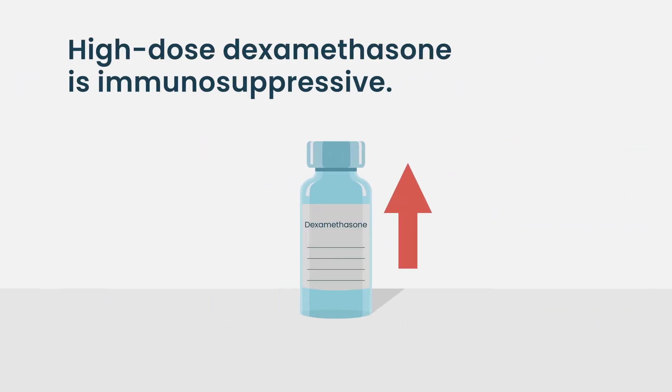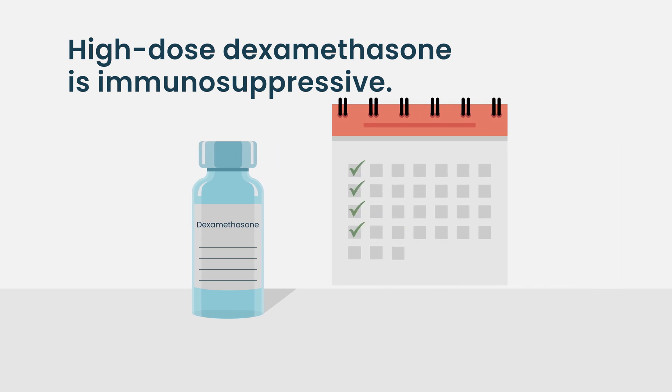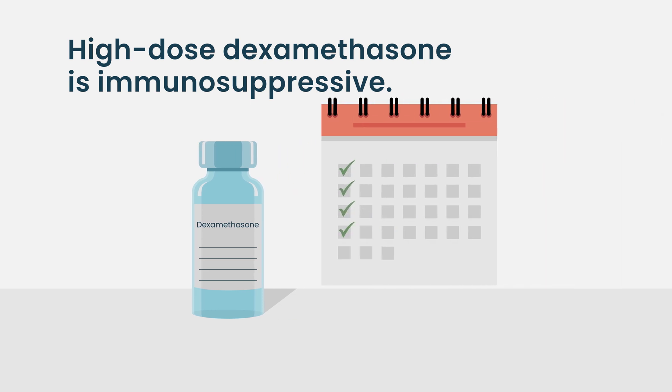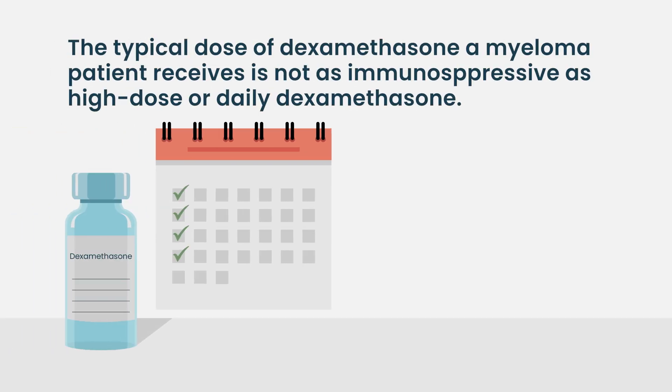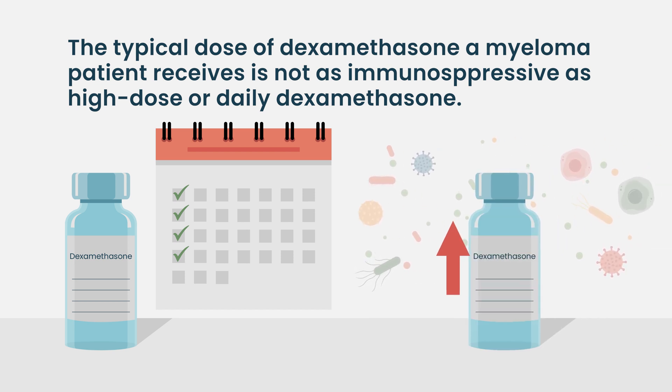Dexamethasone at high doses is certainly immunosuppressive. However, for myeloma patients, getting it dosed once or twice a week — which is the traditional dosing regimen for most myeloma regimens — is not nearly as immunosuppressive as being on dexamethasone chronically. In fact, when they looked at persistent daily dexamethasone dosing previously, there was an increased risk of death, typically from infection. When they backed it off to once or twice a week, that risk went significantly down but the benefit was maintained. So dosed correctly, as we traditionally dose dexamethasone with most myeloma regimens today, it is not as immunosuppressive as some of the other agents.